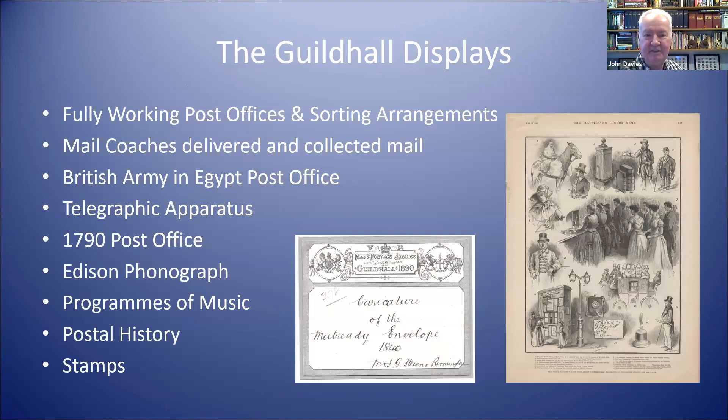At the exhibition there were all sorts of things to see. There was a fully working post office, so all the mail from central London was taken to the Guildhall to be sorted and stamped, and mail coaches arrived and delivered mail at the front. There were special features such as a reproduction of a 1790 post office, an army post office, the Edison phonograph, programmes of music, and exhibits of postal history and stamps. You can see one of the exhibit labels, also printed by De La Rue, for the displays of caricatures of the Mulready envelope.